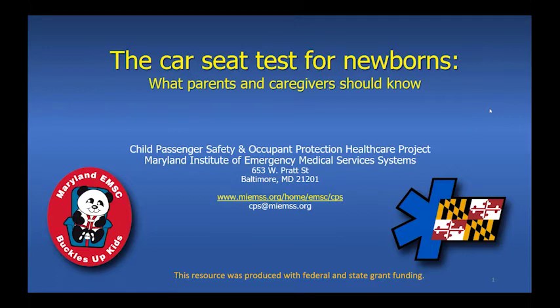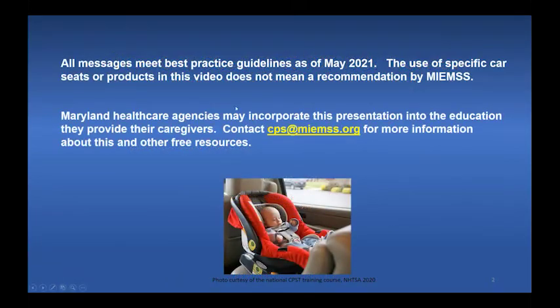The CAR-SEE Test for Newborns – What Parents and Caregivers Should Know. This presentation was produced by the Maryland Institute of Emergency Medical Services Systems with federal and state grant funding. All messages meet best practice guidelines as of May 2021. The use of specific car seats or products in this video does not mean a recommendation by MIEMSS.